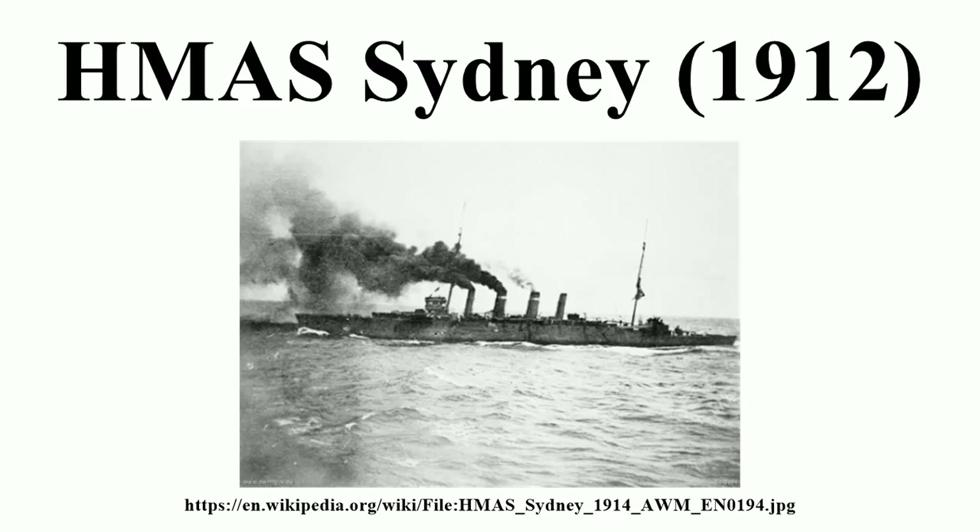After the war's end, Sydney spent a year in reserve before being reactivated to serve as flagship of the RAN. The cruiser was decommissioned in 1928 and broken up for scrap.